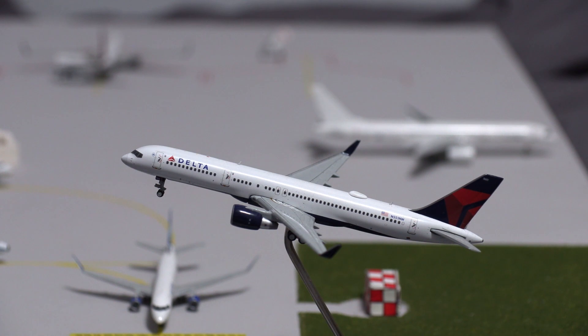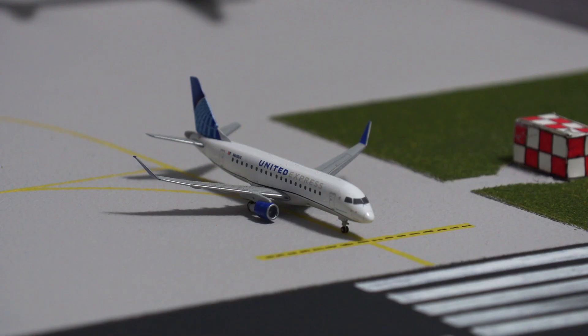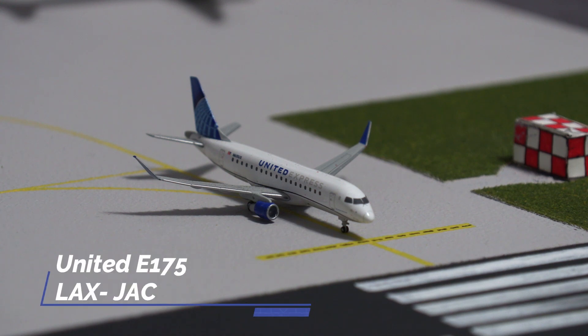Just getting ready to land on runway 1, we have this Delta 757-200, arriving in from Atlanta. Second in line for departure after the Delta aircraft lands is the United Express Embraer E-175 in the new livery, just getting ready to pull onto the runway heading out to Los Angeles.